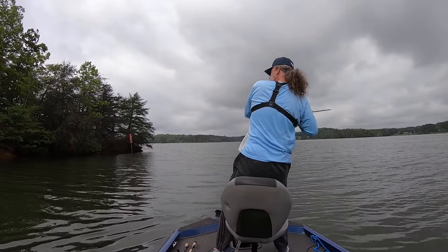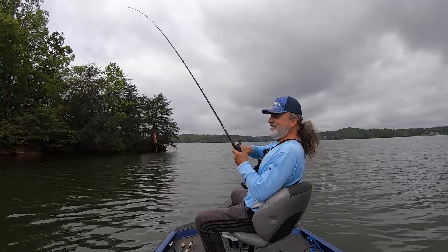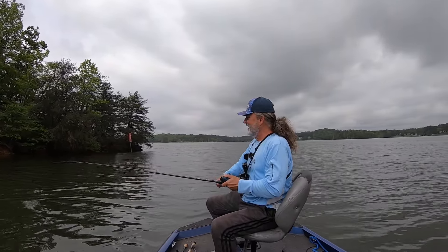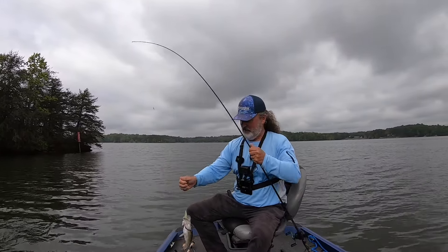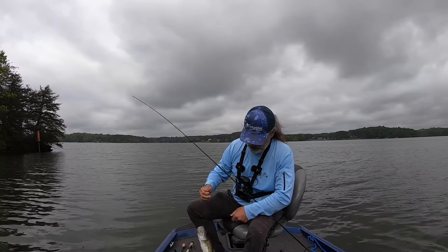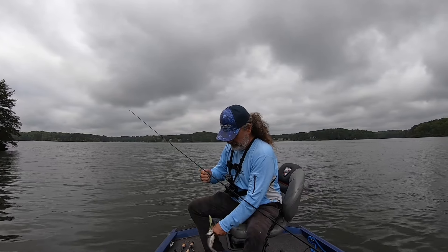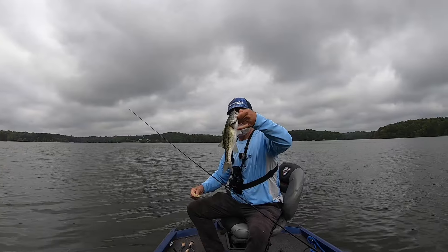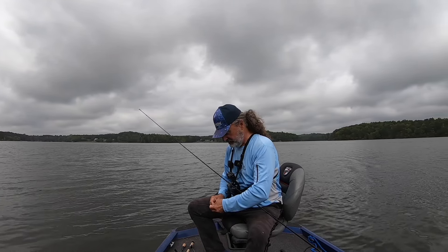Oh, there's another! It's a little more of a main lake type of point. Oh, he spit shad all over my boat — come on! A little smaller, but right in there where the other one was.